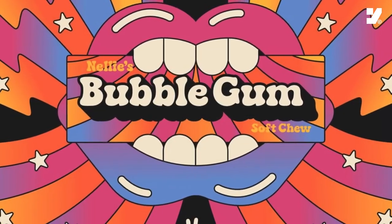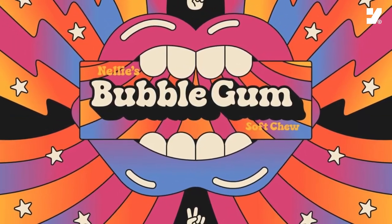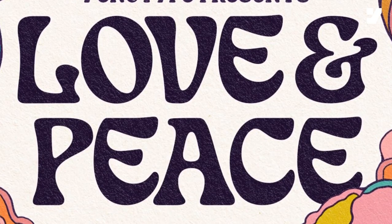In the ever-evolving world of design, these trends serve as a testament to the continuous evolution of visual communication, fostering a deeper appreciation for the nuanced art of typography.